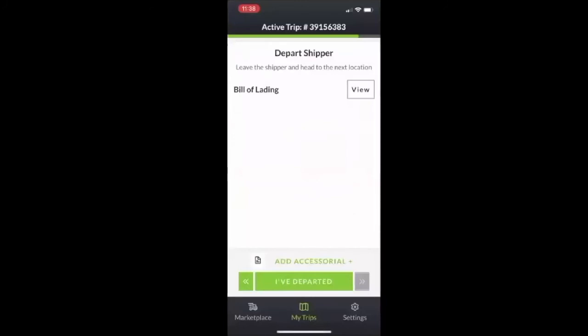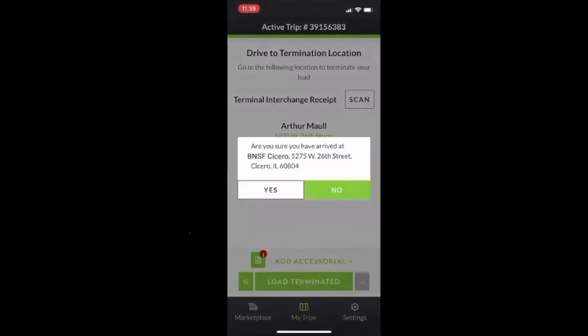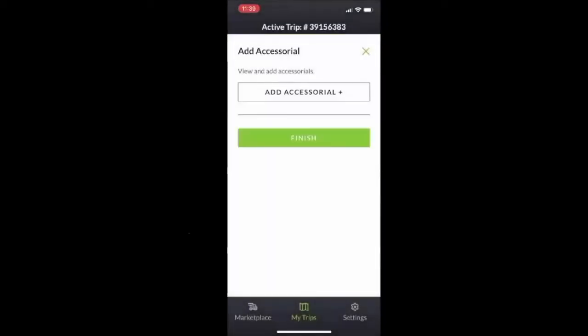It'll give you the option to add another page or retake the image if it's not clear. This looks perfect, so we're going to hit save. Now you're going to depart the shipper and head to the termination location, which is BNSF Cicero. You can scan your in-gate receipt. You'll need to provide the SCAC code again to enter the rail yard. You're going to terminate the load — drop the container and chassis and hit 'load terminated.' Make sure you have the right rail location: BNSF Cicero. If you have any accessorials such as detention time or stop off, you can add those and then hit finish.